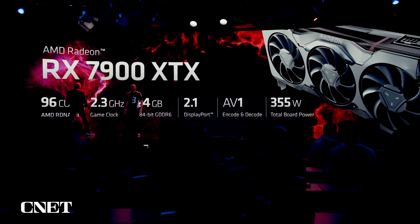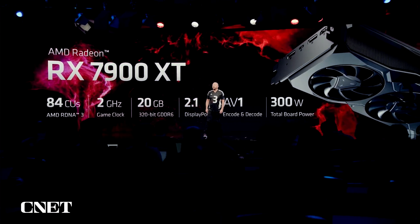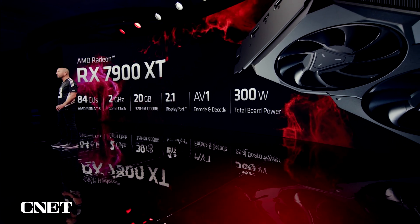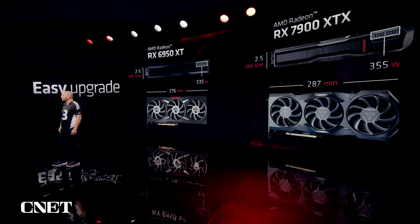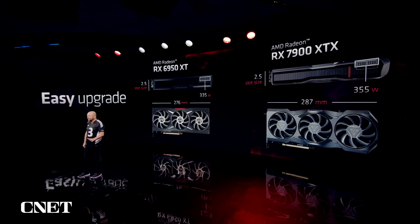Today we are also announcing the Radeon RX 7900 XT, a massive leap in performance over the last generation. It features 84 unified compute units running at a game clock of 2 gigahertz, and comes with 20 gigabytes of 320-bit GDDR6 memory with the same support for AV1 and DisplayPort 2.1. The 7900 series gaming cards are industry leaders in performance per watt. There is no need to rebuild your desktop, upgrade your case, or get a new power adapter.